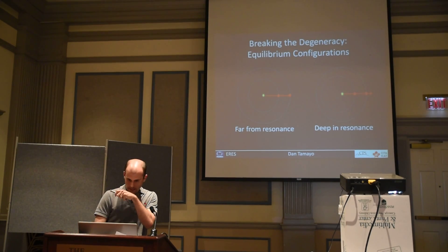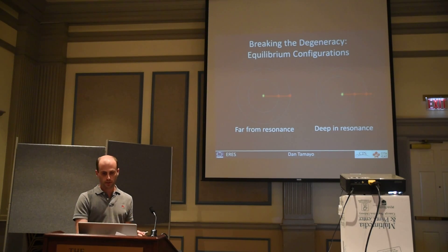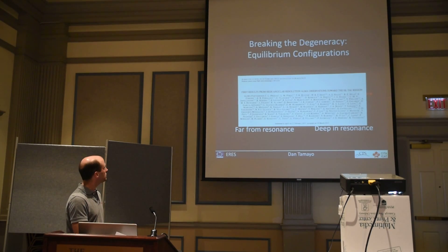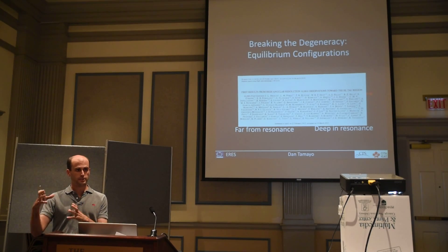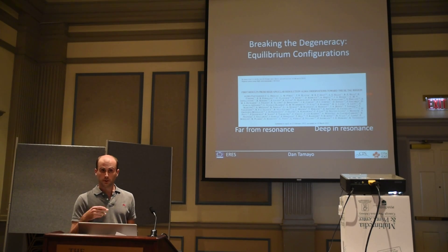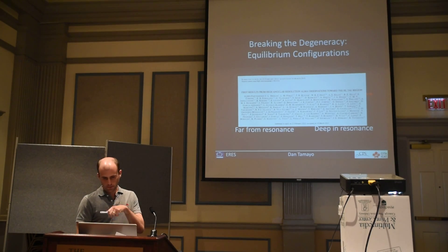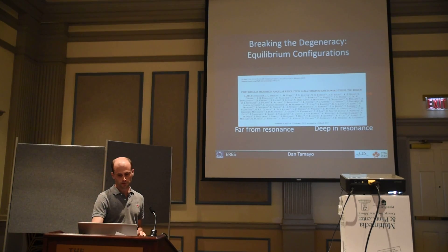So it's exciting that a couple weeks after we put our paper on the archive, the ALMA data paper came out, and they indeed find that these gaps are eccentric. I think that's really promising evidence that planets are responsible for these gaps. It's not a slam dunk — we're going to have to keep looking — but I think that's going to be a really important constraint for alternate models.